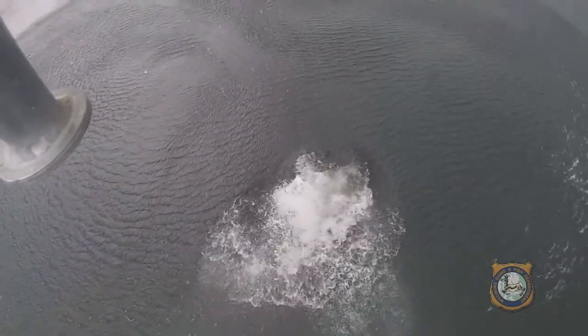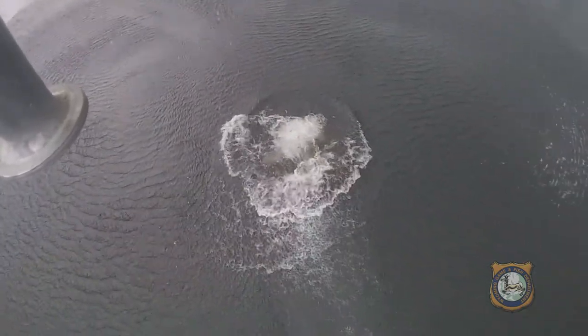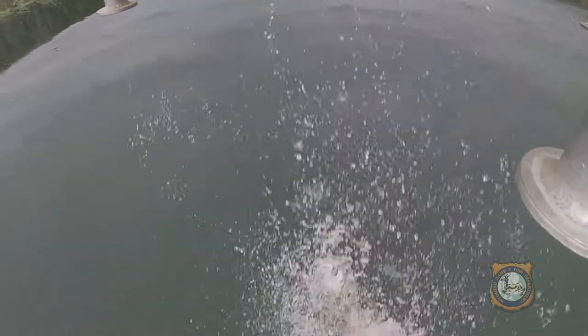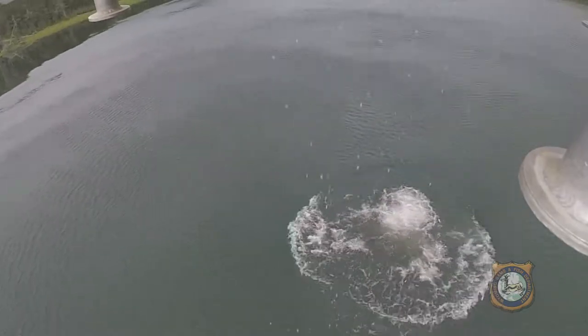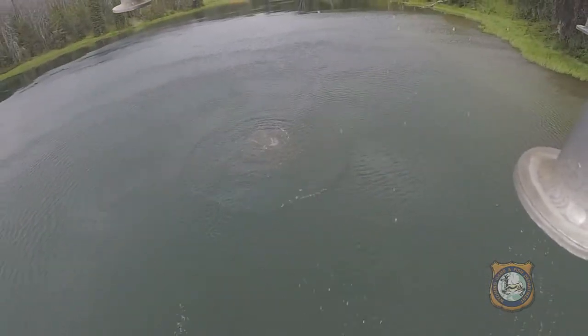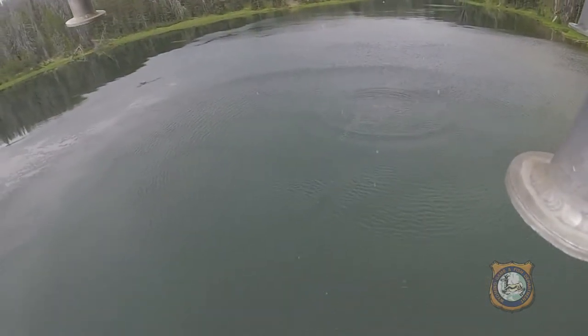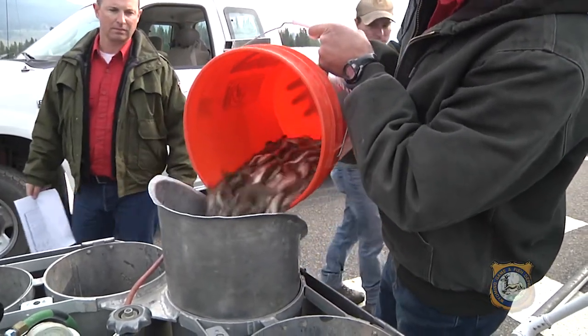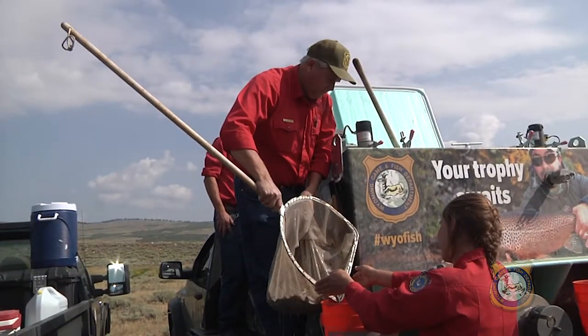Some of these lakes need help to maintain fish populations through natural reproduction, and some lakes receive more angler pressure than others, so a fresh infusion of fish helps. 71,000 fish were stocked in 50 lakes statewide this year — Yellowstone, Snake River, and Colorado River Cutthroat, Splake, Brook Trout, Lake Trout, and Golden Trout.